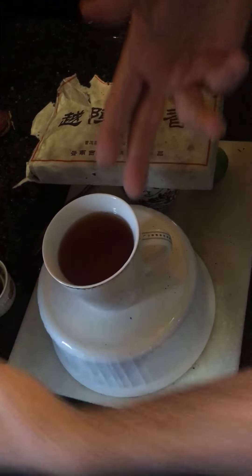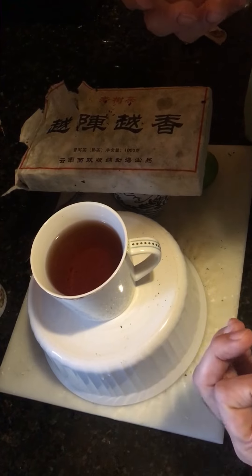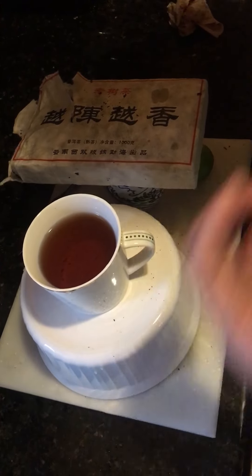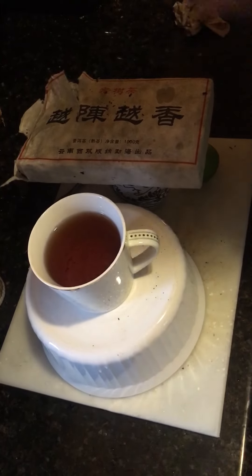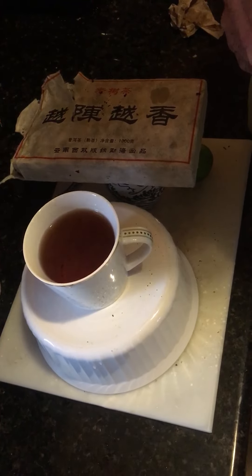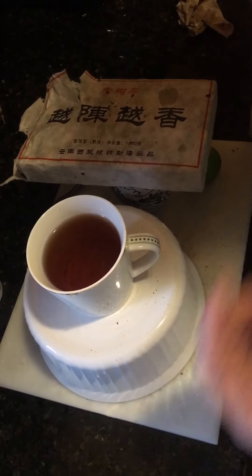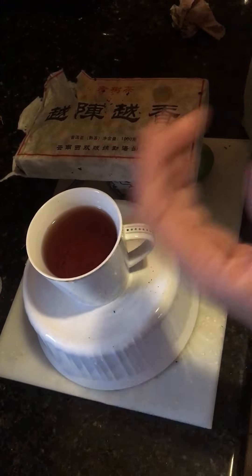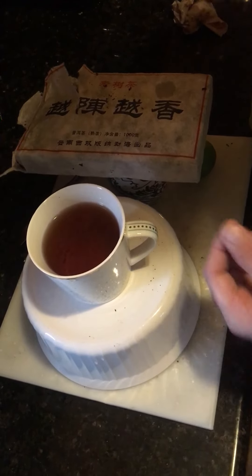Puer tea binds fat and cholesterol and gets it out of your blood. So if you're going to eat a lot of fat or some meat, this is a good tea to drink because it will grab the fat and take it out of your body. A lot of other people drink tea for weight loss, but that's because it has caffeine — they're basically wired and not eating. With this tea it's different: it's not caffeine, it's a whole different chemical that doesn't keep you awake but can give you mental alertness.